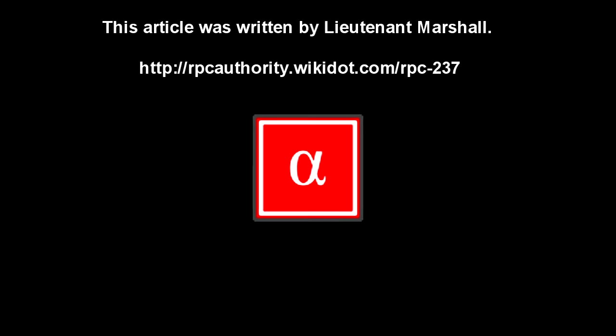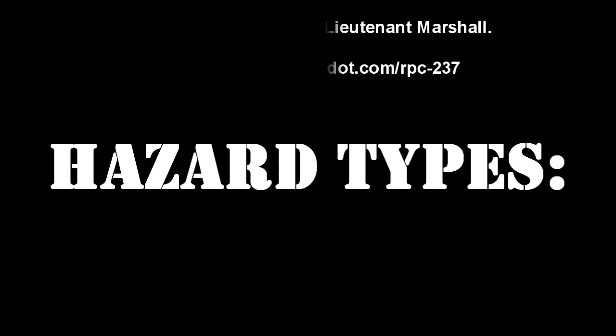Registered Phenomena Code 237. Object Class: Alpha Red. Hazard Types: Aggression, Animated, Auditory, Contact, Mind Control, Teleportation, Sapient.